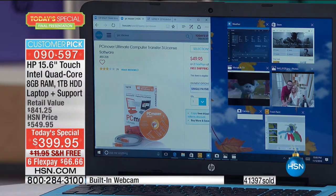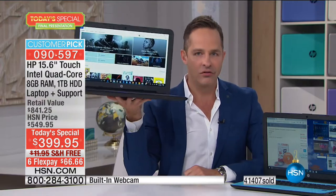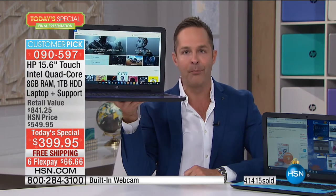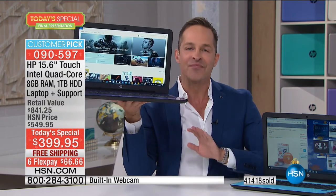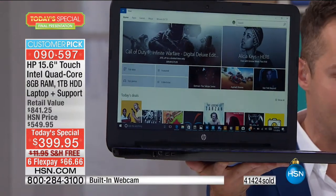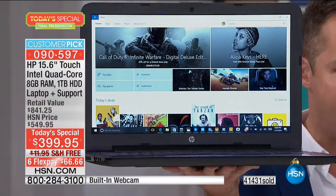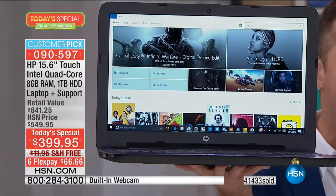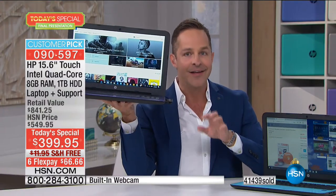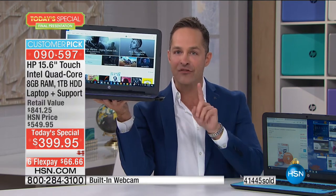Two other really important things about this computer that no one would expect. First is the weight — the ultimate in portability. The weight on this computer is less than five pounds — it's 4.95 pounds. Next is the battery life. Most people would expect maybe a three or four hour battery life, and sometimes touchscreen takes away from battery life. Not in this computer — battery life up to seven hours and 45 minutes.